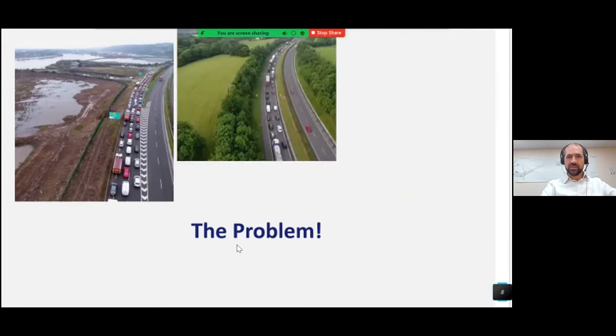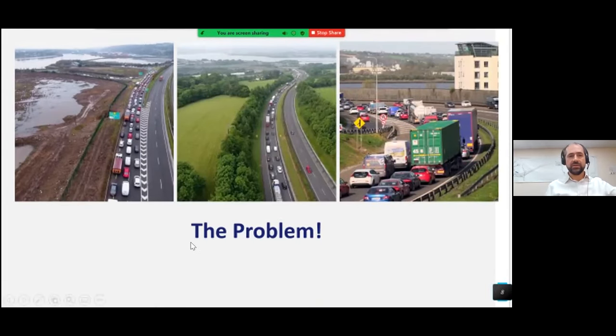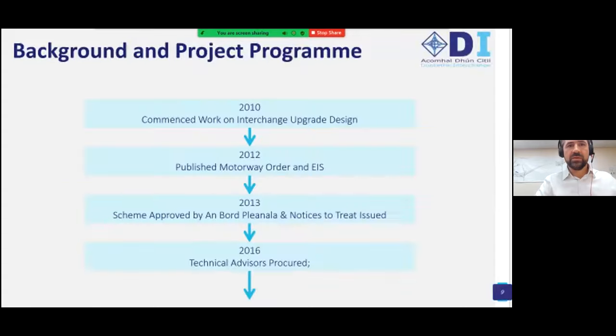The problem that we're here to solve — the picture speaks a thousand words. Here is a typical view on the N25 coming in in the morning, looking towards the city, with all those trying to get off the N25 to go through the tunnel. Here's the M8 with Dunkettle somewhere in the distance, and here's one of the slips merging onto the N40. Interestingly, Transport Infrastructure Ireland — TII — are both the sanctioning authority and the sponsoring agency for this project, which is slightly unusual. They are in the role of client.